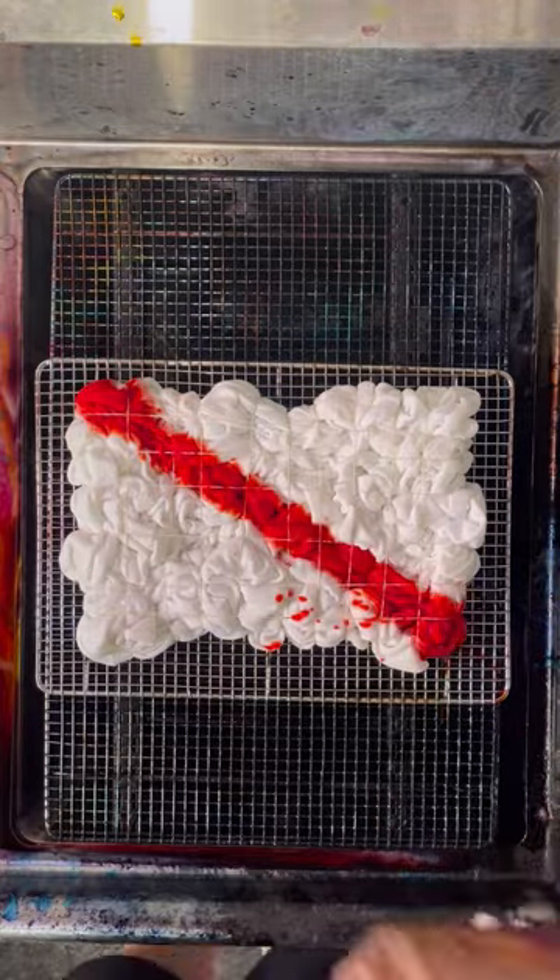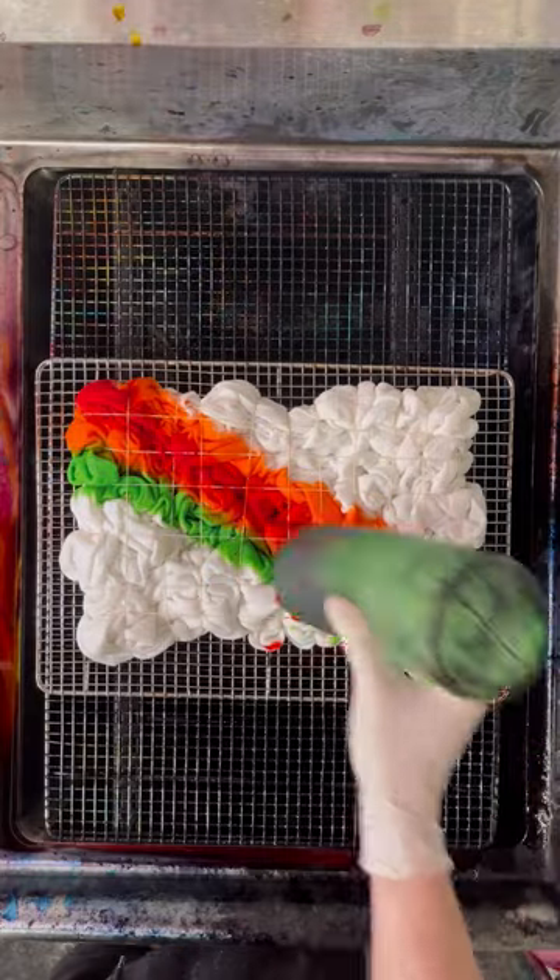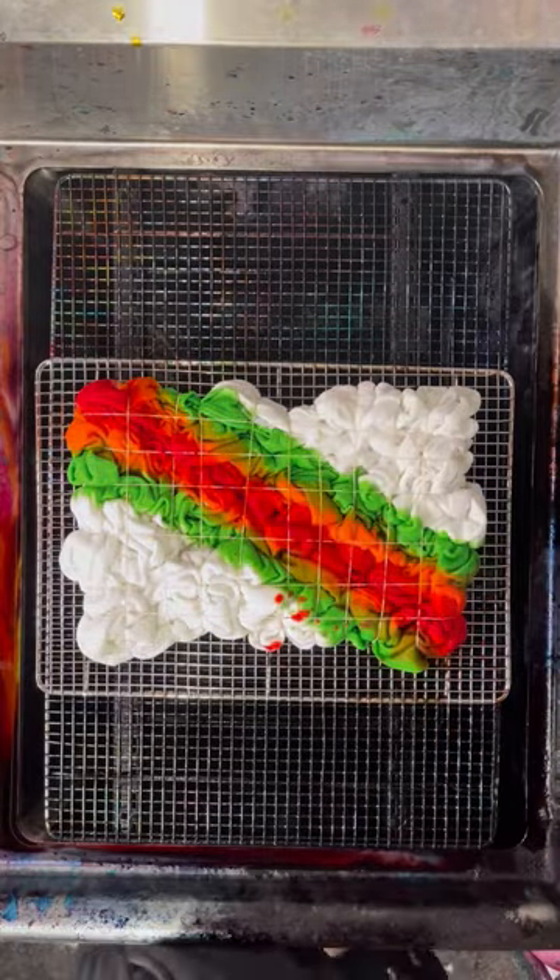Welcome back to Jake's Tie-Dye. Today, I have a crew neck sweatshirt being made into the nuclear fusion design. And last time I posted this design, it blew up. So that was way, way cool.